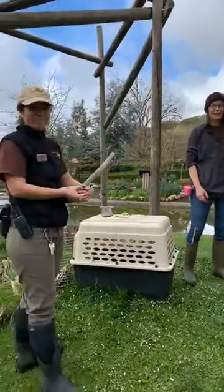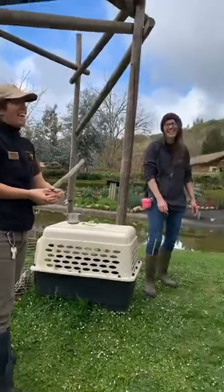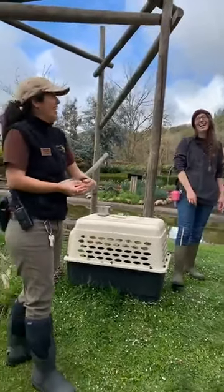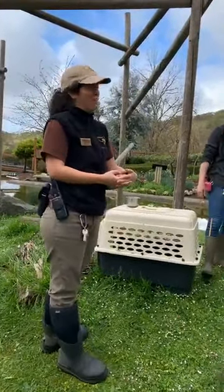Some Madagascar fans are asking if we ever sing 'I Like to Move It, Move It' to them. I did once, for Enrichment Day — it was a dance party. I don't think they liked it.